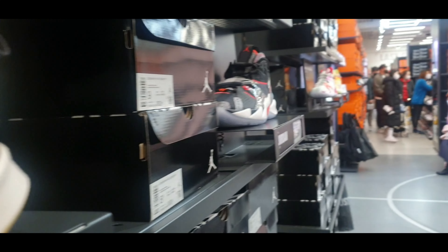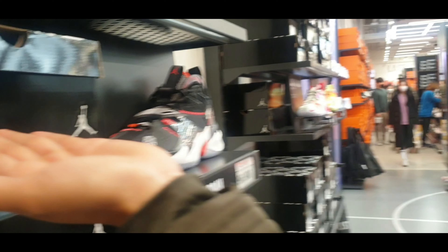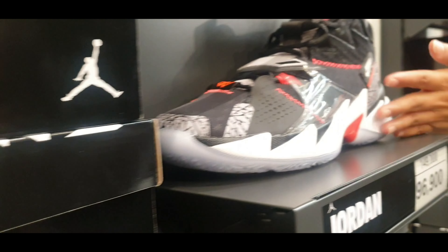There's the Jordan. Jordan Why Not Zero and Why Not 2.0.